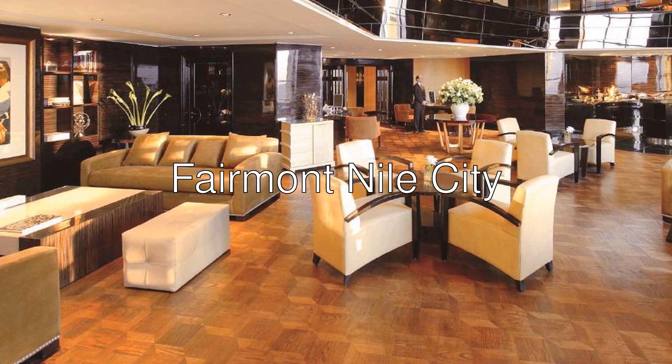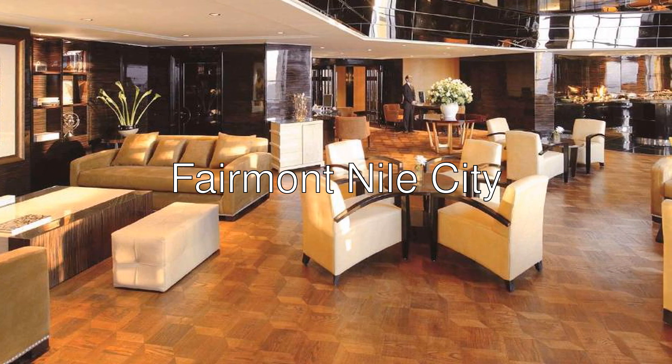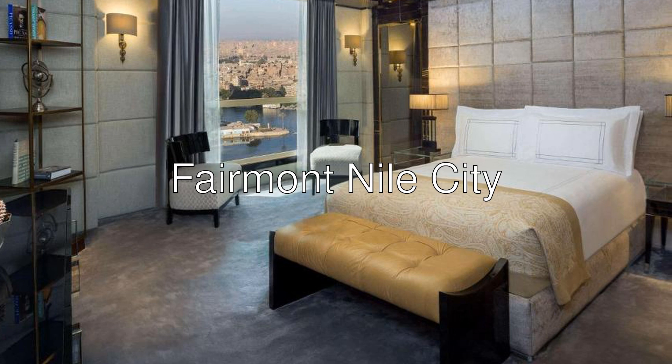Hi there! Today I want to show you Fairmont Nile City, a 5-star hotel with an 8.3 rating on Booking.